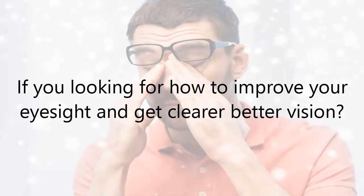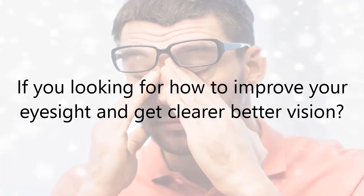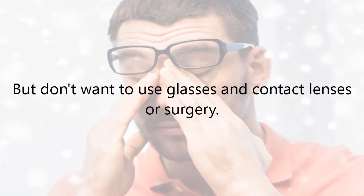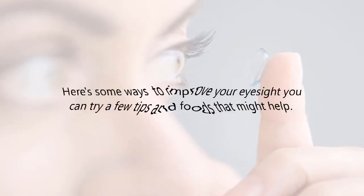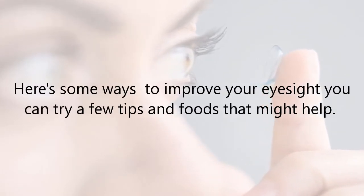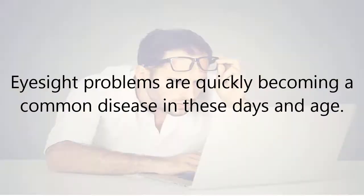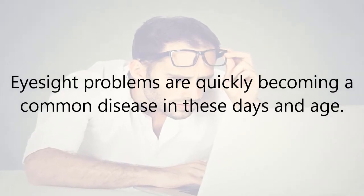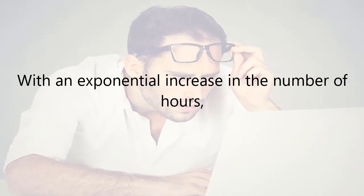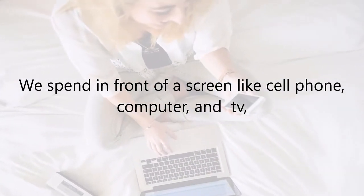If you're looking for how to improve your eyesight and get clearer, better vision but don't want to use glasses, contact lenses, or surgery, here are some ways to improve your eyesight. Eye problems are quickly becoming a common disease in today's age, with an exponential increase in the number of hours we spend in front of a screen like a cell phone, computer, and TV.